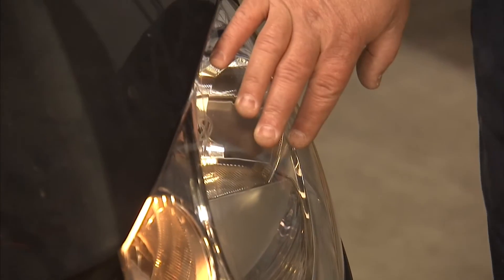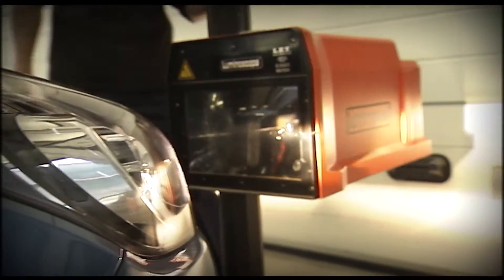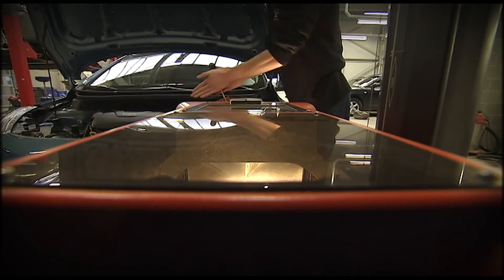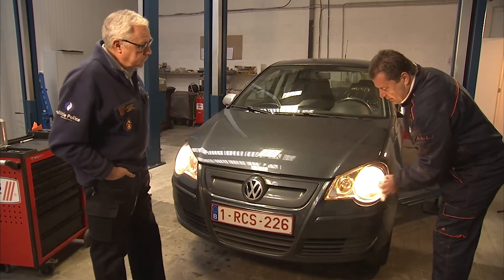Als de klant binnenkwam, hebben we direct gezien dat de linkerkoplamp stuk was. Je kan hem zelf vervangen, maar het wordt moeilijk — je kan ze beter laten vervangen. Eenmaal de lamp vervangen is, gaan we de koplamp ook even oppoetsen. Dat geeft alleen maar meer licht, en dat is ten goede van iedereen.